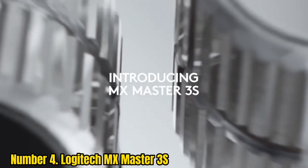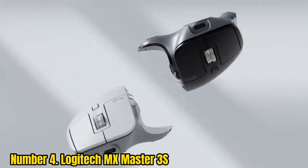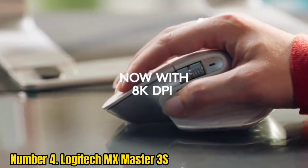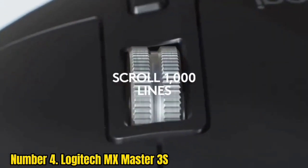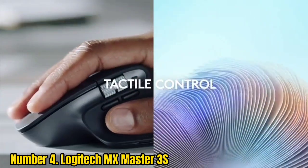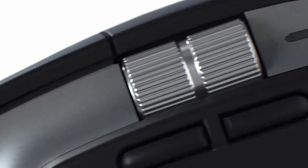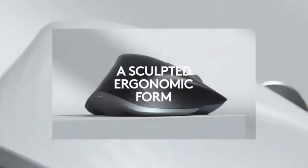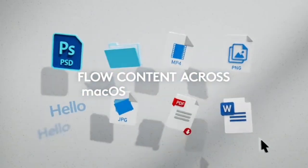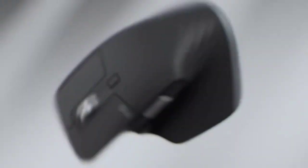Number 4: Logitech MX Master 3S. The Logitech MX Master 3S exceeds the popular MX Master 3, and it's only gotten better. It boasts the same versatility as its predecessors, including 7 customizable buttons, 3 connectivity options, and a battery life of up to 70 days. There are improvements here as well, making it even more ideal for content creators and multitaskers. It now comes with an 8,000 DPI track-anywhere sensor that lets it perform beautifully on any surface, even glass. During testing, we found it to be 90% quieter than its predecessor, with a more responsive and accurate sensor.